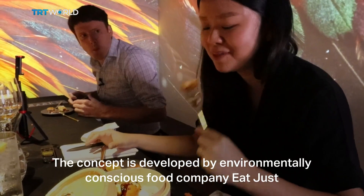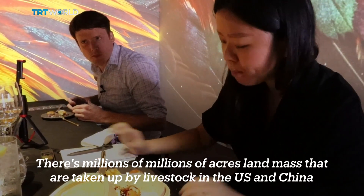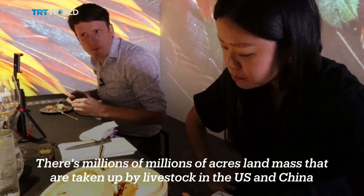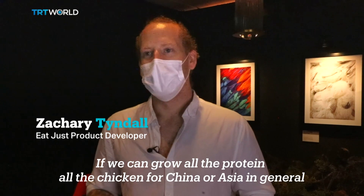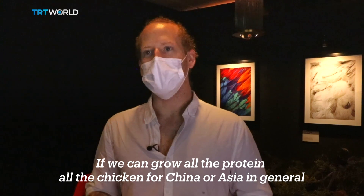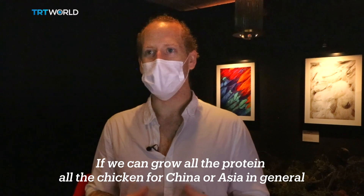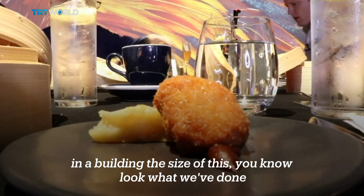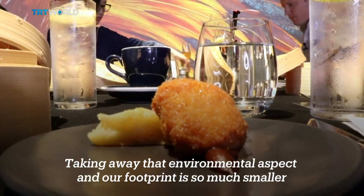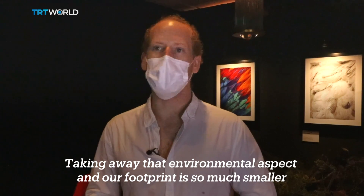The concept is developed by environmentally conscious food company Eatjust. There are millions and millions of acres of landmass taken up by livestock in the US and China. If we can grow all the protein, all the chicken for China or Asia in general in a building the size of this, look what we've done — taking away that environmental aspect so our footprint is so much smaller.